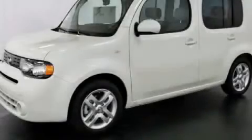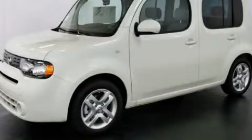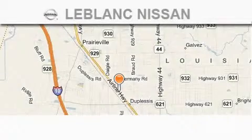Call or visit us right now and arrange your test drive today. Thank you for shopping at LeBlanc Nissan,